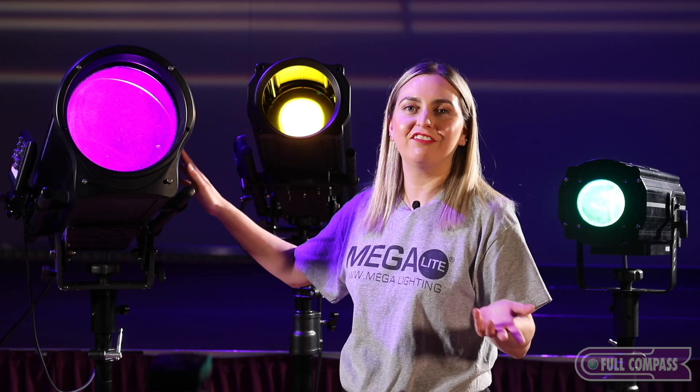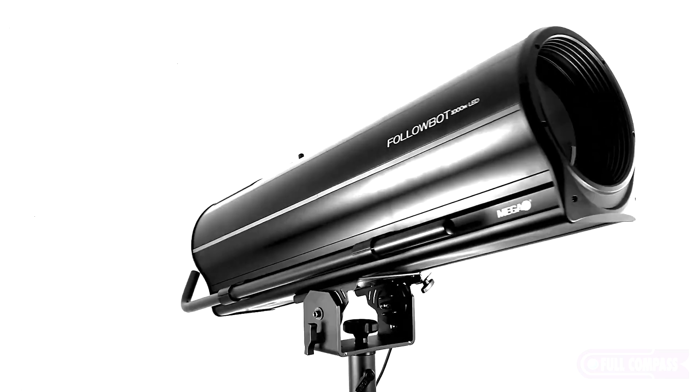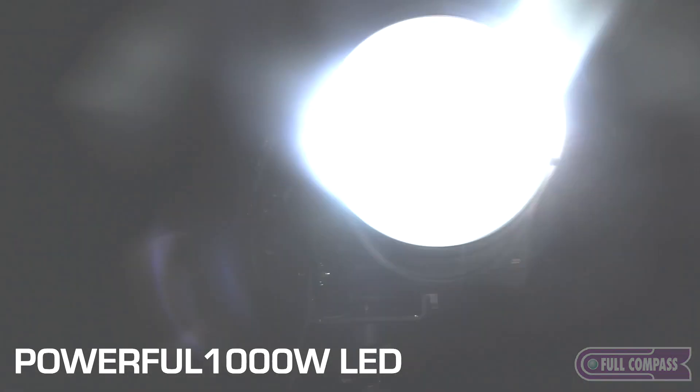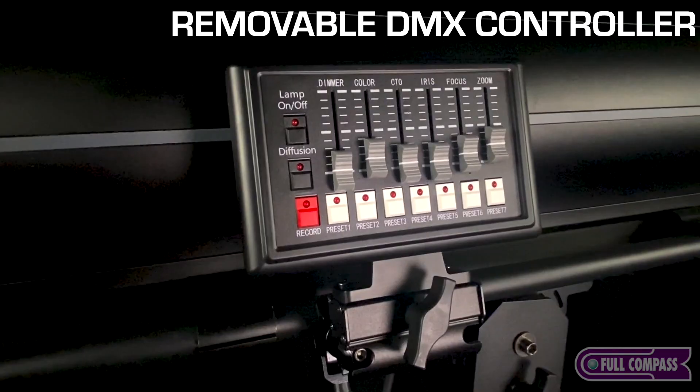If you're looking for something to light up a larger venue — a stadium, an arena — look at the Follow Spot 1000. With 1000 watts of LED, this fixture is very lightweight, affordable, and very bright.